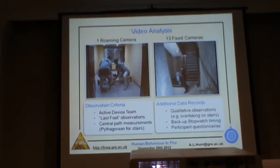For the observation points, we used the central path and the Pythagorean diagonal. We had a fixed camera positioned at every floor so we could collaborate between the roaming and stair footage. In addition to the video footage, we took qualitative observations — door transition movement on the corridor, overtaking behaviour in the stairwell, and all the times in which the team stopped to rest during their time in the stairwell. We also took back-up stopwatch data and asked every participant to fill in a questionnaire at the end.